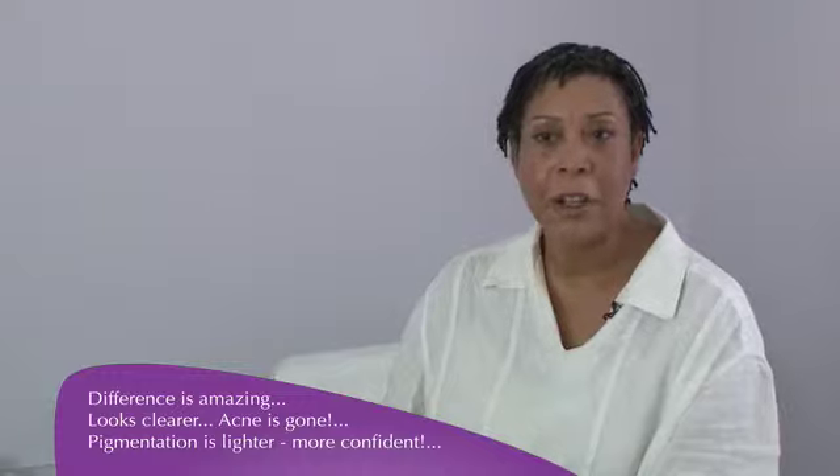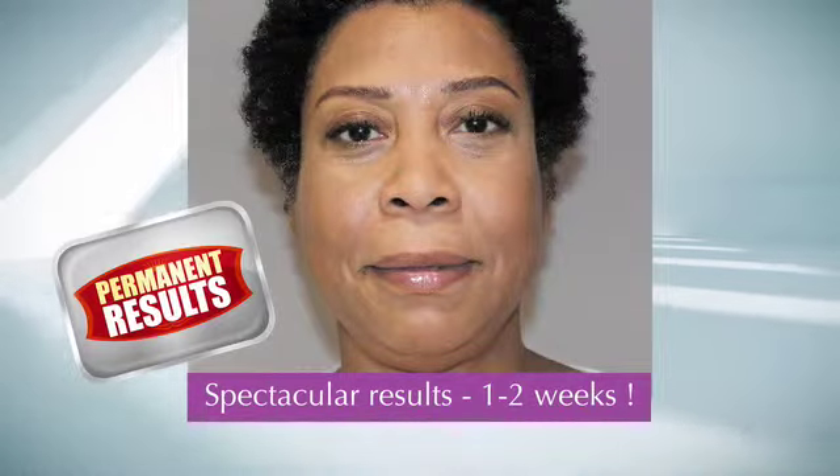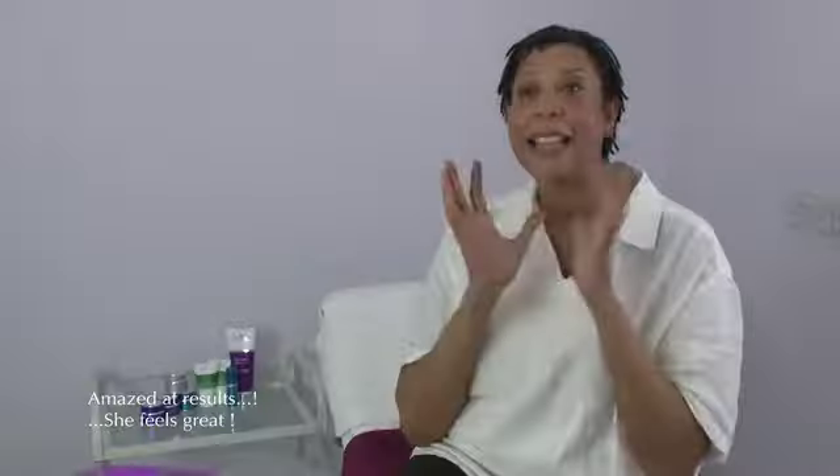It looks clearer, the acne is gone, the pigmentation is much lighter, I feel more confident going out, people have noticed. It's truly — I'm really pleased with the end result. Every time I look in the mirror I smile because I can't believe what I'm looking at. It's amazing, I love it. I feel great. I would recommend it to anyone.